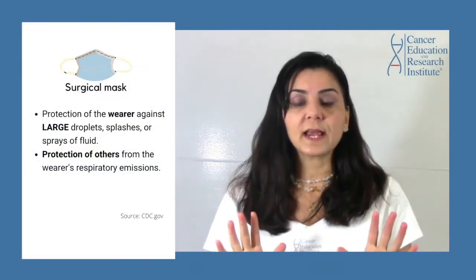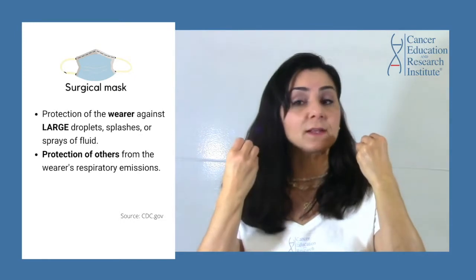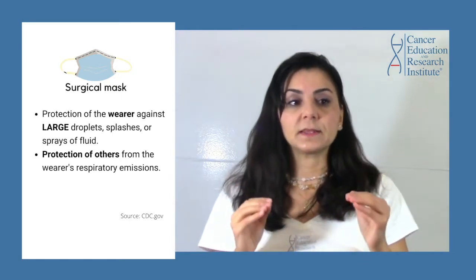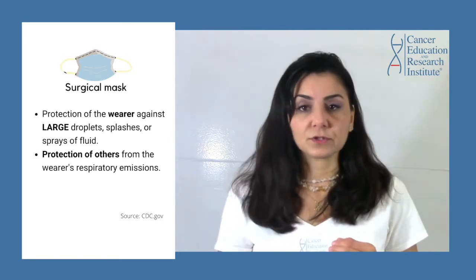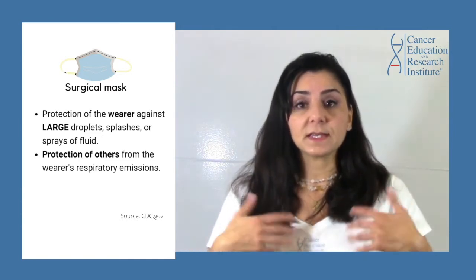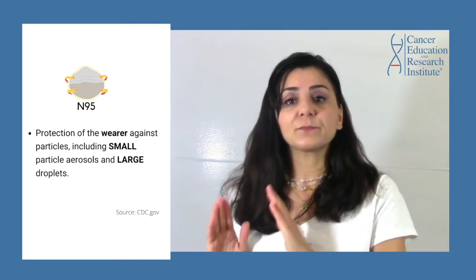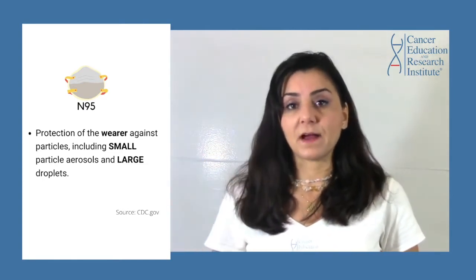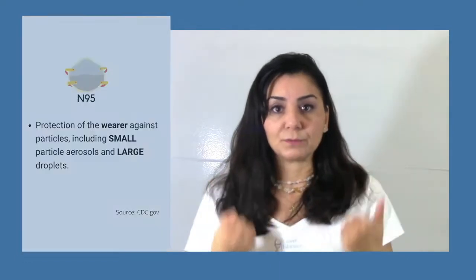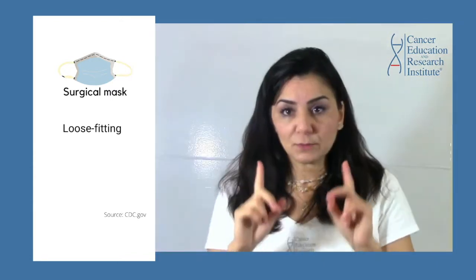The surgical mask will protect only against large particles — mainly splashes of droplets of water or other hazardous liquids coming toward your face. They are not filtering small particles in aerosols, which unfortunately the COVID-19 causing coronavirus, SARS-CoV-2, is — a small particle found in air droplets. Those small particles are filtered out 95% by the N95 masks. The surgical mask also has a loose fitting compared to the N95 mask.